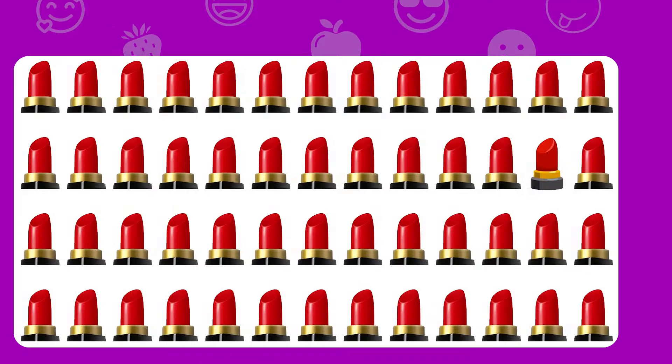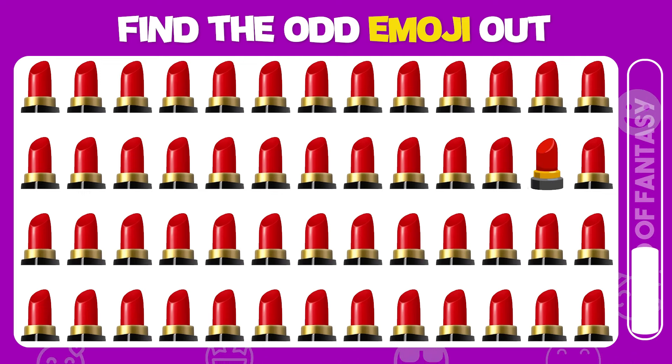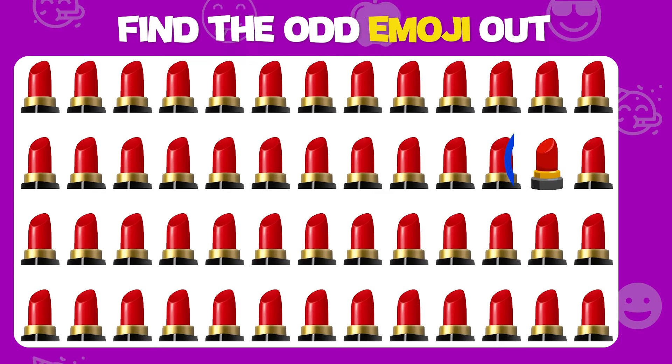Find the odd emoji out. Impressive — you found it!